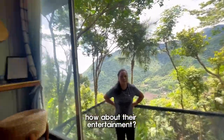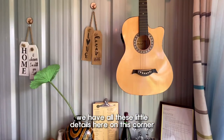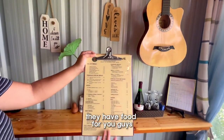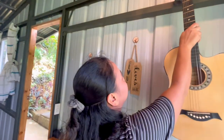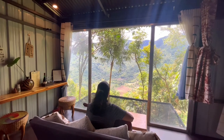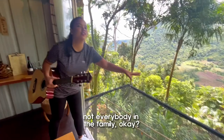How about their entertainment? There's no Wi-Fi here. We have all these little details here in this corner — 'Home is wherever I'm with you.' If you're feeling a little bit hungry, they have food for you. You also have curls upon your stay here, and they have this cute little guitar. Maximum of two persons at a time on the net bed — just two persons, not everybody in the family, okay?